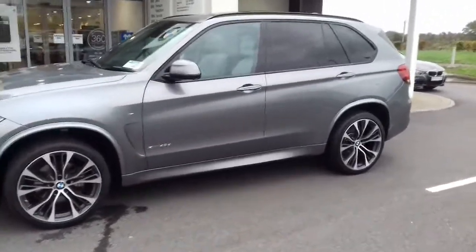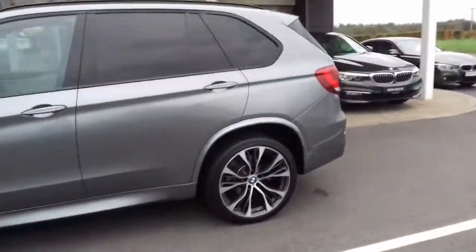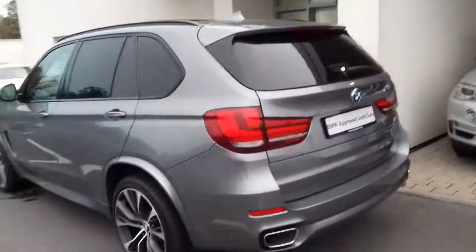It has sun protection glass on the outside along with a panoramic glass sunroof, fully electric tailgate and an electric tow bar.